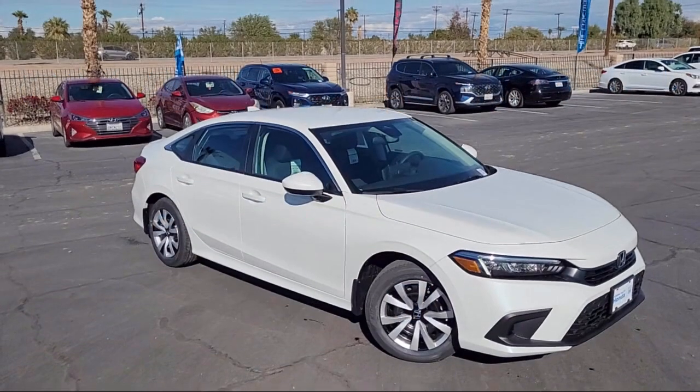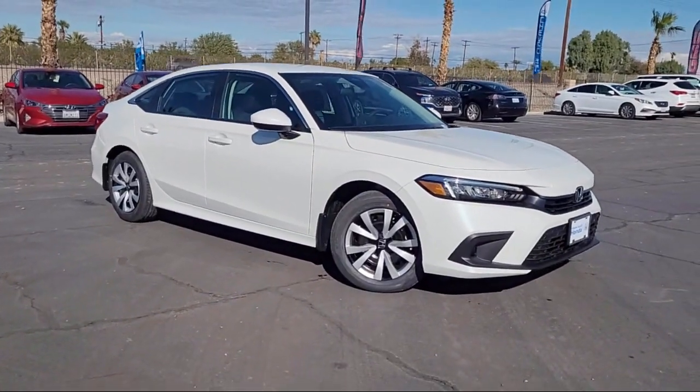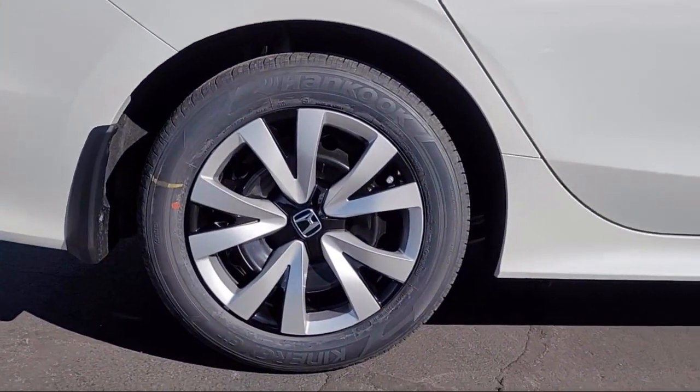Welcome to Imperial Valley Honda, and here is a look at one of our great vehicles for sale. It comes equipped with Rear View Camera, Apple CarPlay and Android Auto, Steering Wheel Controls, and Speed Sensing Steering.